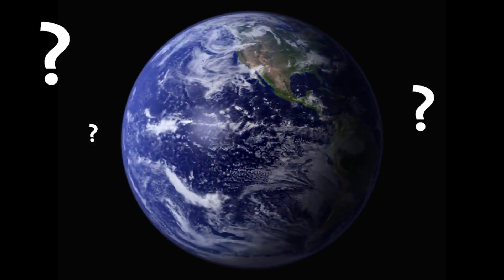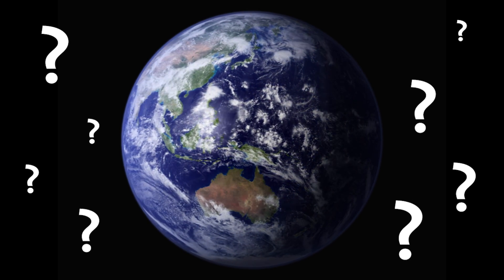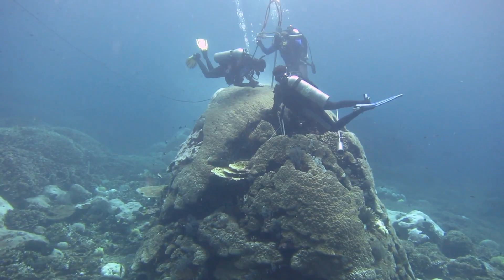The first question we ask is what information do we want to know about the earth and where can we go on the planet to best answer those questions. Once you've sort of identified that location, we go out and we look for the largest coral that we can find.